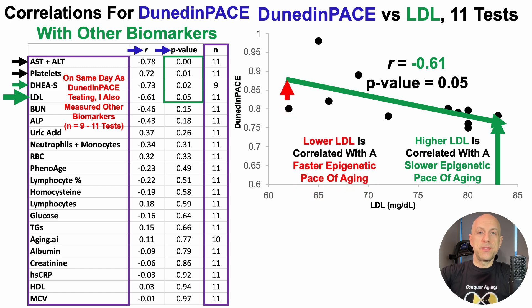Conversely, lower LDL is significantly correlated with a faster epigenetic pace of aging. Note that the data range in my case, at this current point in time, is from 62 to 83 milligrams per deciliter. I'm not trying to make any extrapolations for people who have LDL far higher — that's a story for a different day.